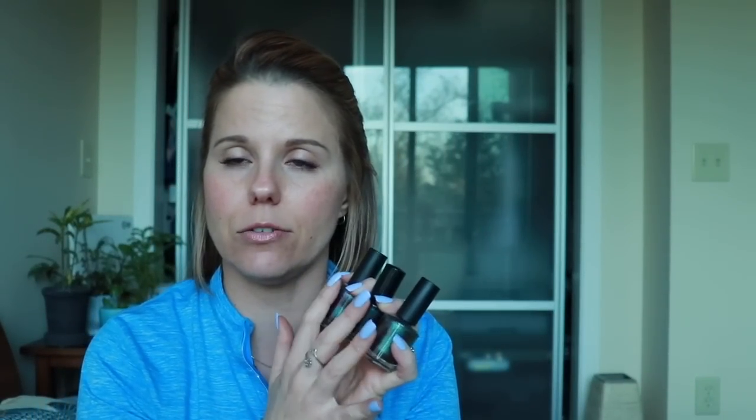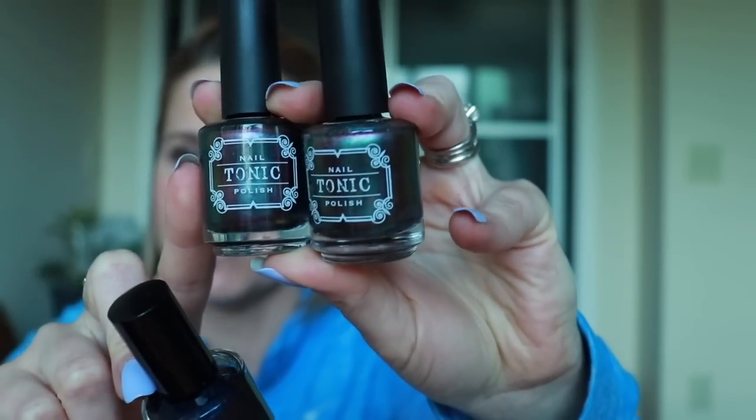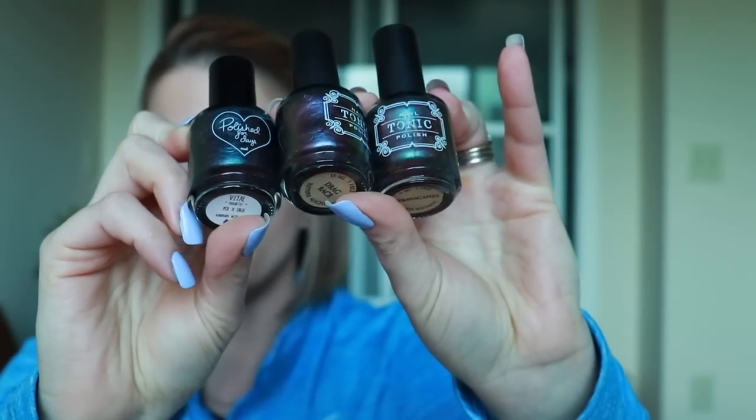Next we have a magnetic polish set. I'm not including a magnet with this, so just keep that in mind — you will need to purchase a magnet for these. But these are all magnetic polishes. I will feature swatch photos down below if you're interested. We've got Polish for Days Vitae, Drag Race from Tonic, and Extravaganza from Tonic as well. That is the magnetic set.